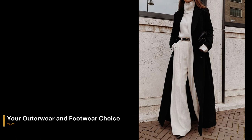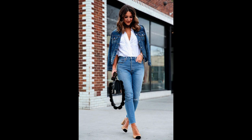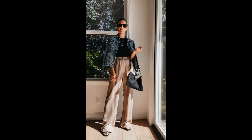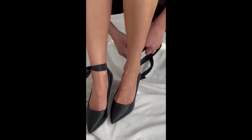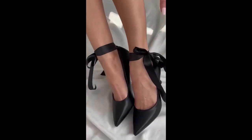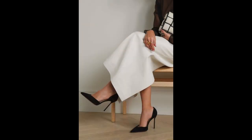Your outerwear and footwear choice. Some of the best kinds of outerwear to invest in are leather jackets, wool coats, trench coats, and denim jackets. Always look for classic cuts that will last the test of time regarding fashion — focus on timelessness and versatility. If you're not sure what shape of shoes to go for, always go for a pointed toe shoe. It elongates your foot and adds a little bit of an edge to your outfit. This includes flats, boots, heels, and more.